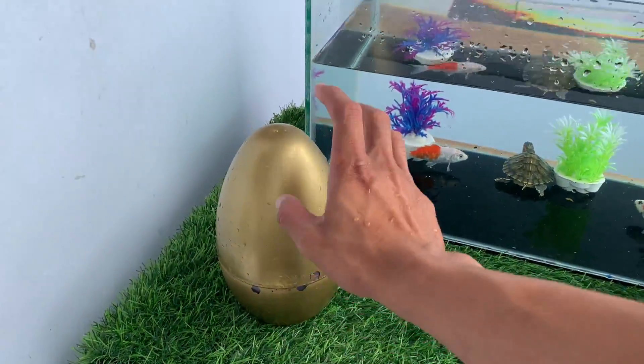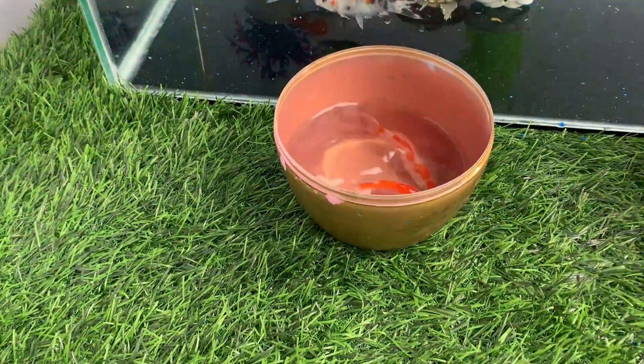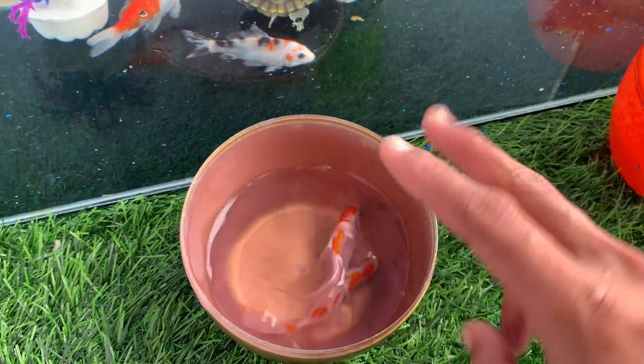Golden egg. Look at this, these are two ornamental fish.